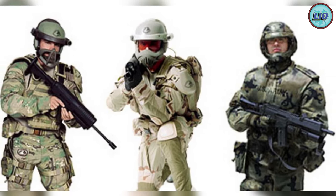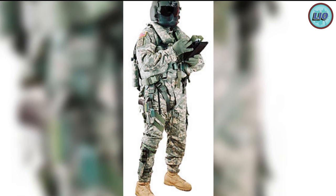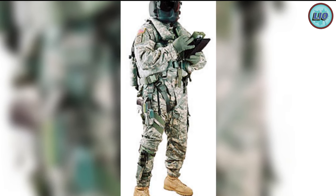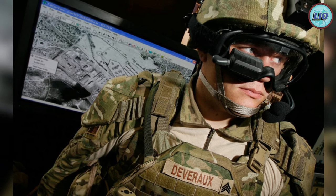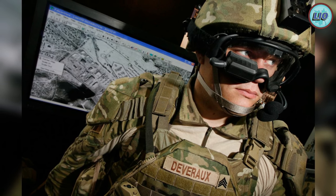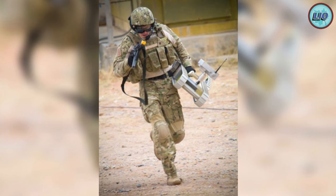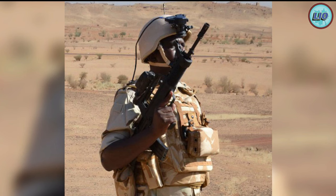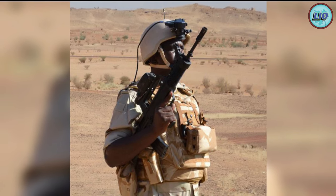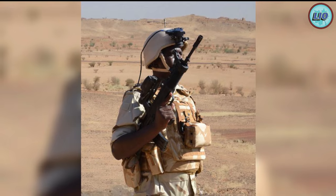The Future Force Warrior forms a flexible exoskeleton that carries and assists the soldier's movements, making him up to 300% stronger. Due to its light weight, soldiers will be able to jump several feet forward and out of the hit zone. The real-time health monitor system, called the Warfighter Physiological Status Monitor (WPSM), uses sensors mounted closest to the body to collect data on body temperature, blood pressure, and other vital signs, displaying them on the helmet's monitor and sending data to the system's computer.